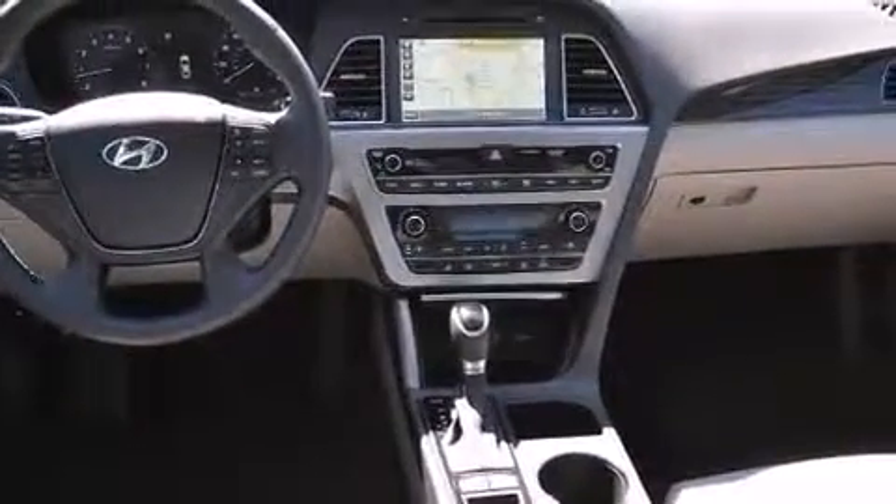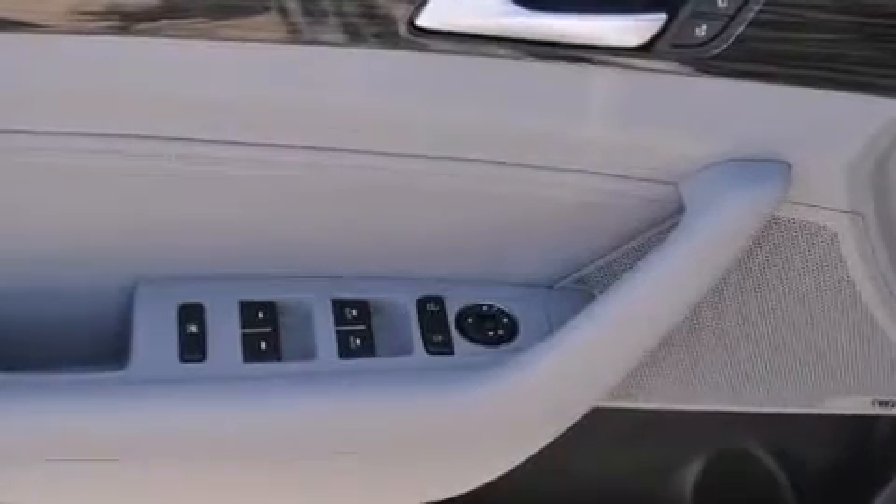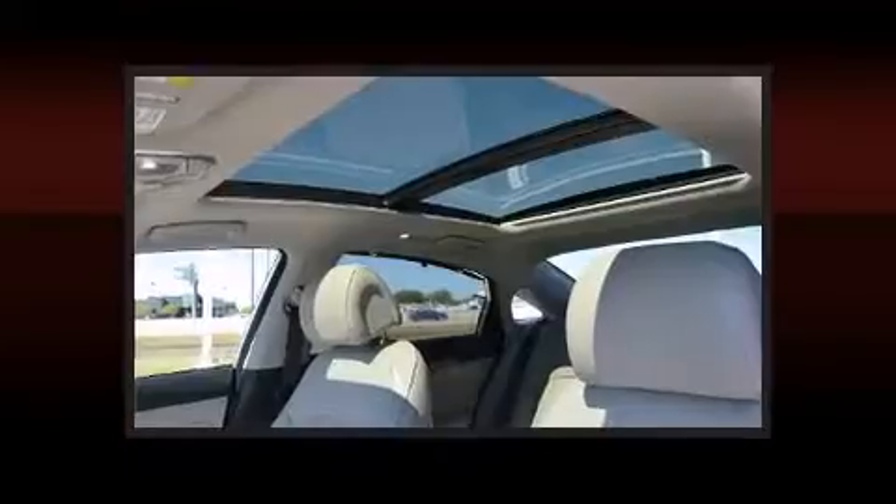A blind spot monitoring system, power door mirrors, and heated door mirrors, and more. Features such as automatic climate control and leather upholstery prove that economical transportation does not need to be sparsely equipped.